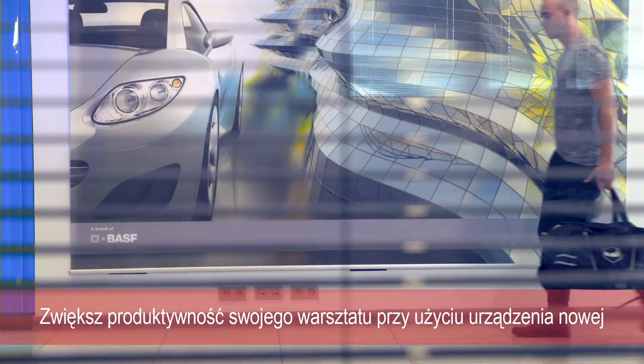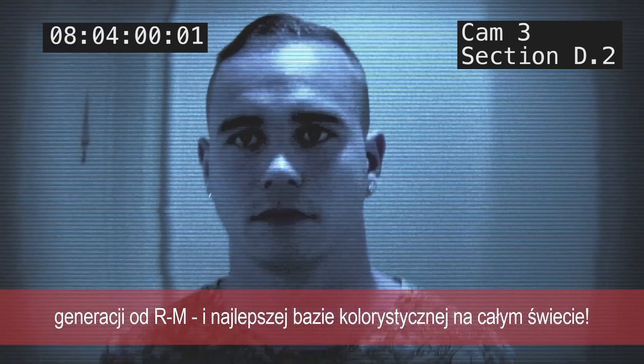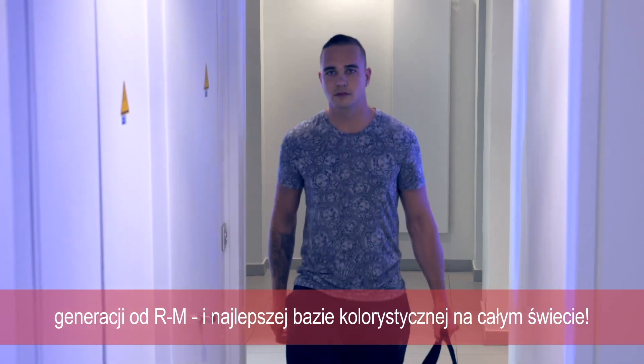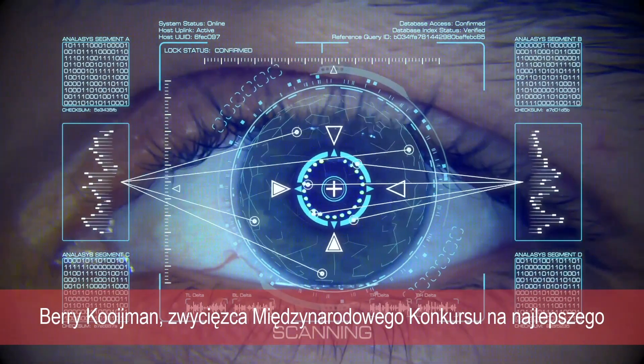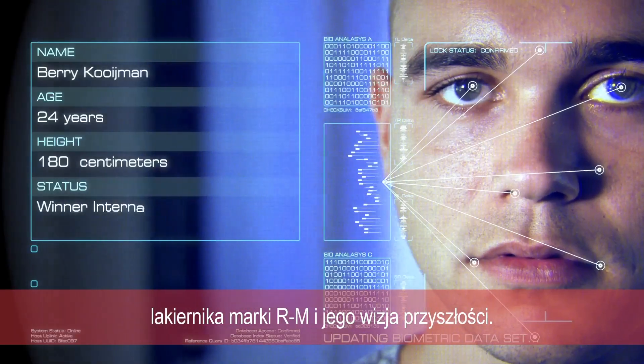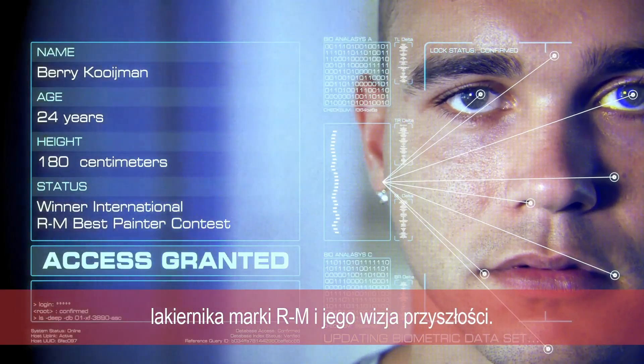Increase your productivity with RM's next generation of color tools and RM Best Color Database Worldwide. Barry Kouyaman, winner of the International RM Best Painter Contest, in Vision for the Future.